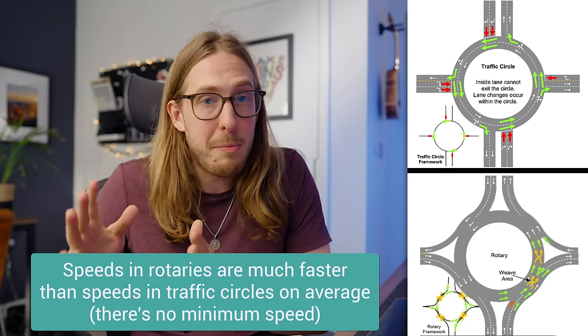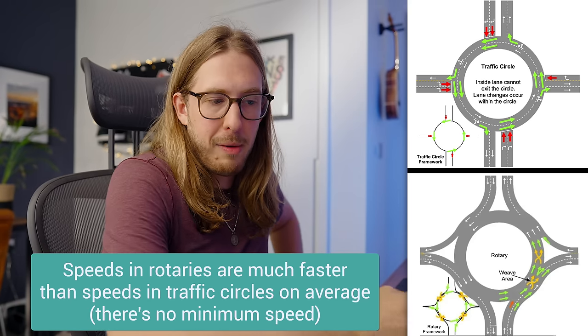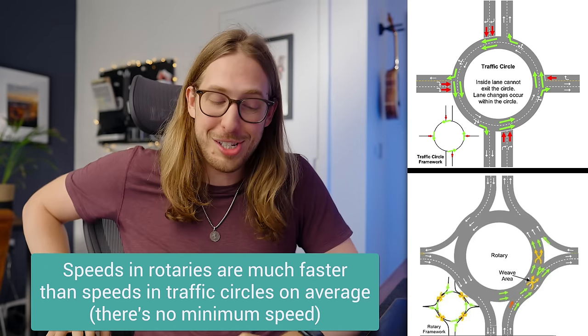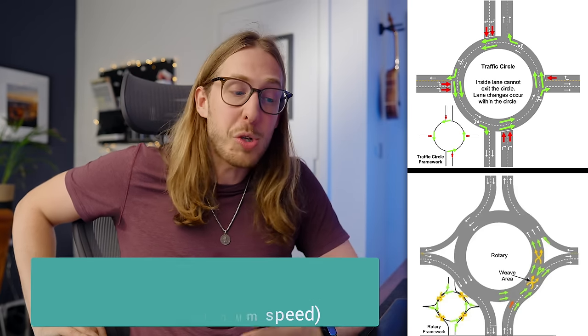Like a traffic circle, rotaries are very fast. Traffic circles, you're going at about 30 miles an hour minimum within the circle. Rotaries are like — hold my beer — 40 miles an hour minimum. That's just very, very dangerous for anyone that even has to walk anywhere near there, which is why there's not many pedestrians in the US.